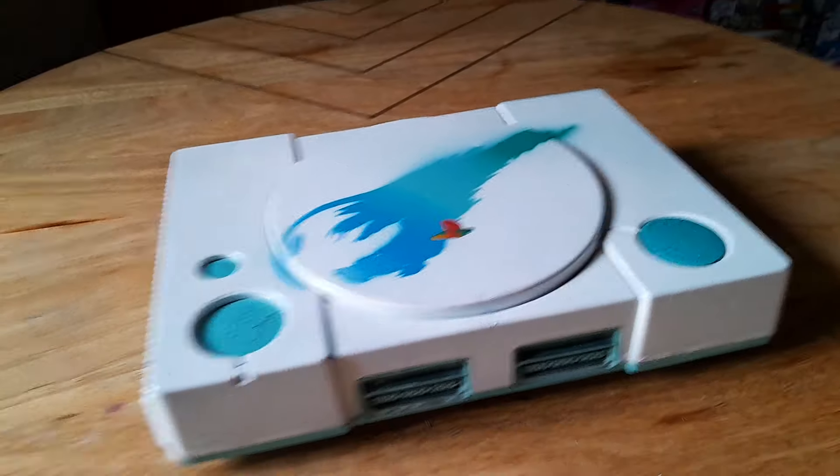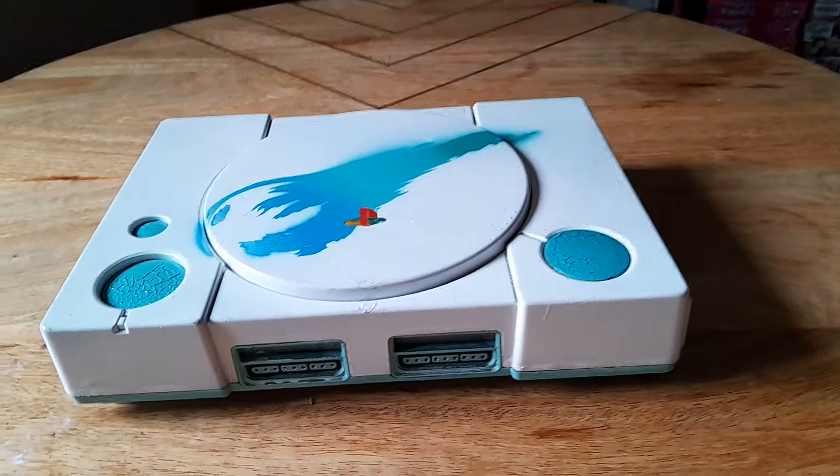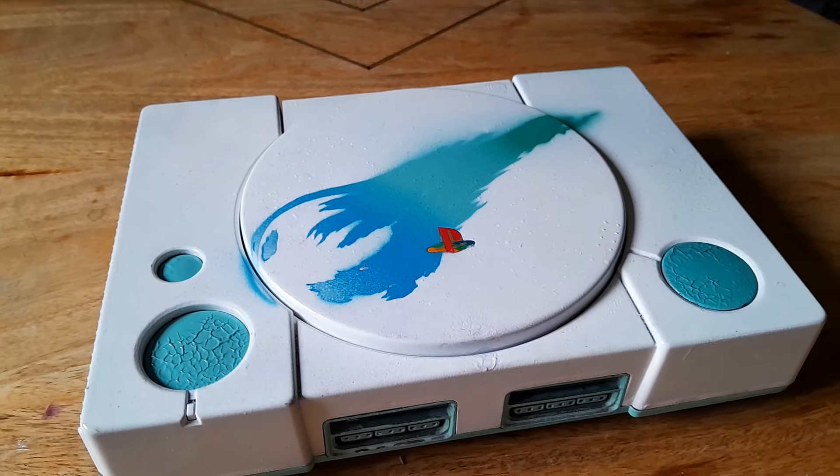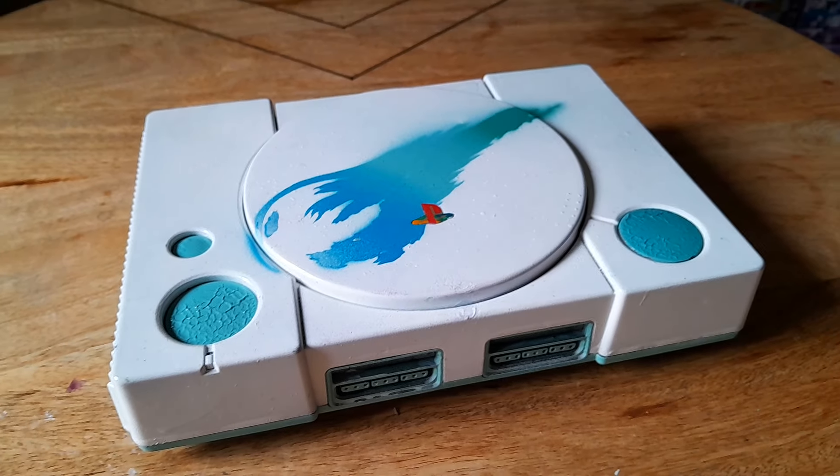I'm gonna do one that actually works, a position that works. This one's up for grabs if anyone's interested. The next one coming is Spyro, and if you guys have any requests, sound out!